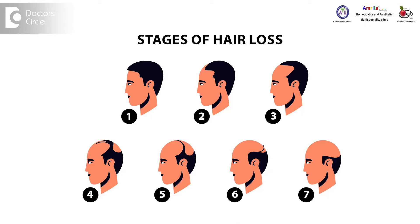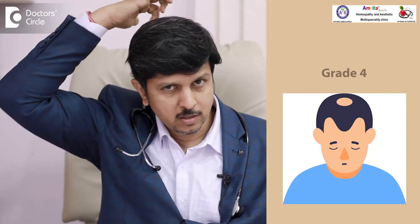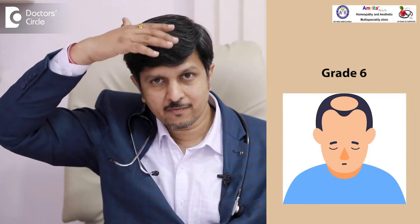In androgenic alopecia, first the sides go deep, then a patch forms, and the patch becomes bigger and bigger through seven stages, and then finally the person becomes bald. They say the person passes through one grade every year. Grade one is when the sides go a little deep. Grade two is when it goes a little more deeper. Grade three is when it goes even more deeper, almost to the level of the ear. Grade four is when the patch starts forming here. Grade five is when the patch reaches almost till the middle of the vertex. Grade six is when the entire hair here becomes very sparse. Grade seven is when the whole area becomes smooth.